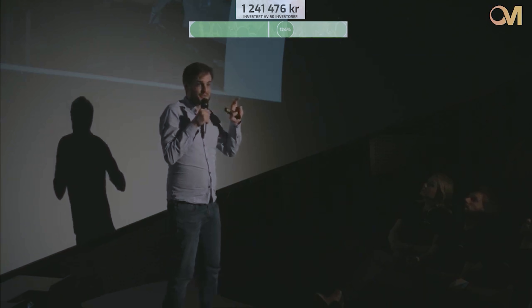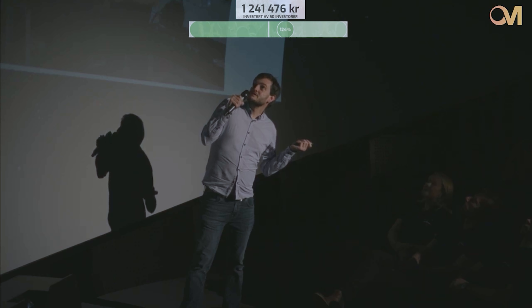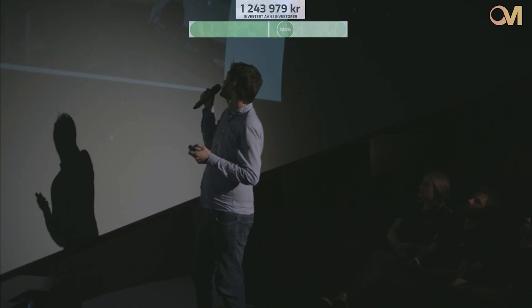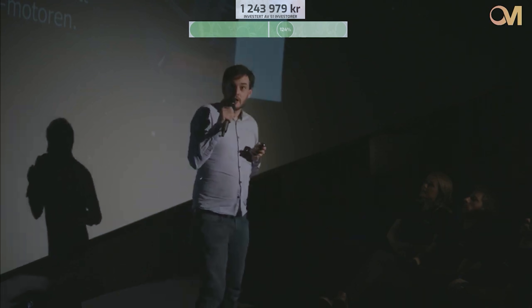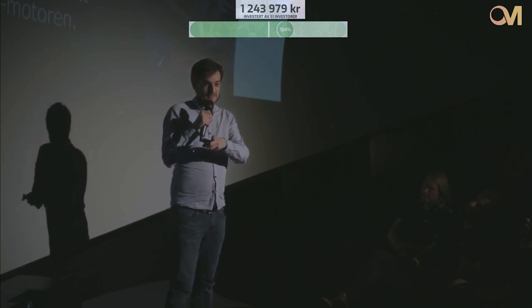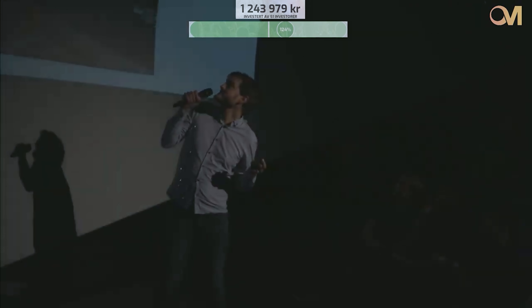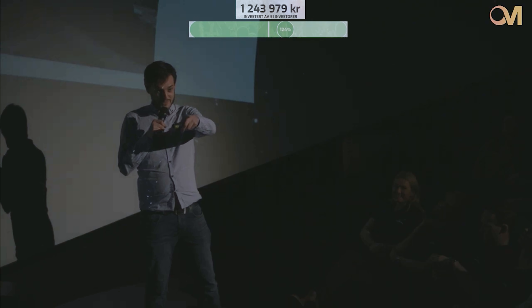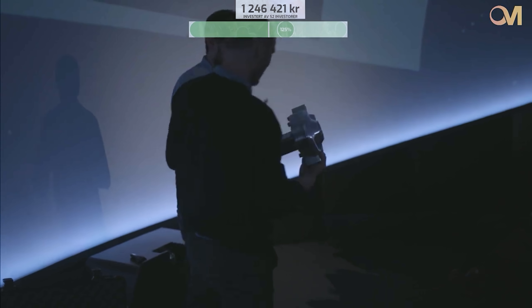Those potential customers are now in the pipeline. One especially cool lead is a space plane project from Germany — a spin-off from the German Space Agency — who will send satellites and possibly people to space on a two-stage vehicle where the first stage is a plane that can land, saving huge amounts of fuel compared to SpaceX's fuel-burning landing approach. We have also been awarded 2 million kroner in grants for 2020 projects, which needs to be matched by financing — that is why we are aiming to collect 2 million kroner in investments through crowdfunding.